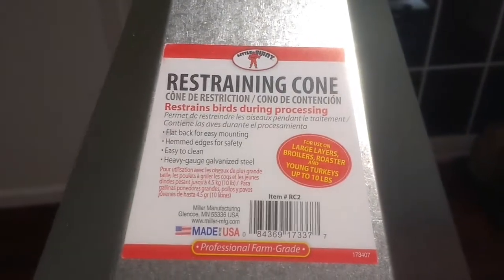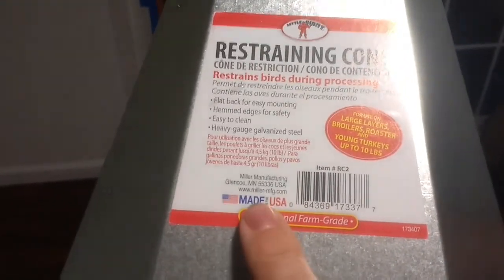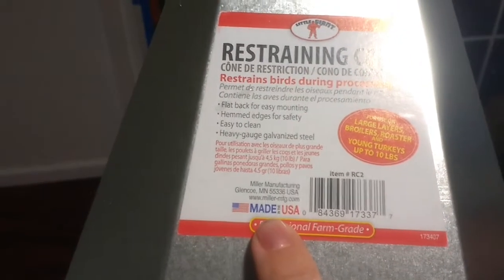My husband was just saying this is considered a medium-sized cone. To me it seems pretty large, but there are larger ones for turkeys and smaller ones for smaller chickens, quail, and things like that. It looks like this brand is Little Giant, and it is made in the USA, which is always wonderful.